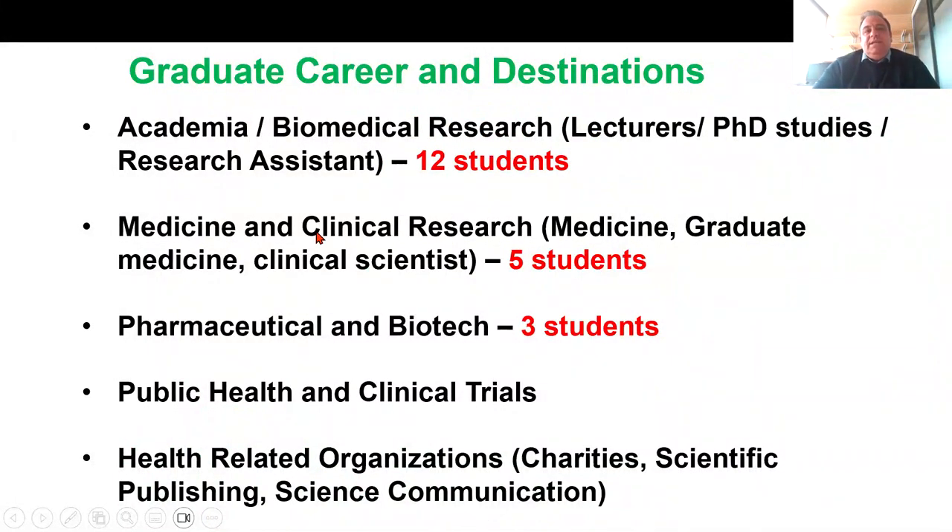To give you an idea about the destinations of our graduates: 12 students so far have joined academia or biomedical research — they went back to their country and became lecturers, or are doing PhDs, or working as research assistants. Some students went to do graduate medicine, or enrolled in the NHS Scientist Training Program. We have students who went to work in pharmaceutical or biotech companies. This program will also allow you to apply for jobs in public health, clinical trials, charities, scientific publishing, or science communication.